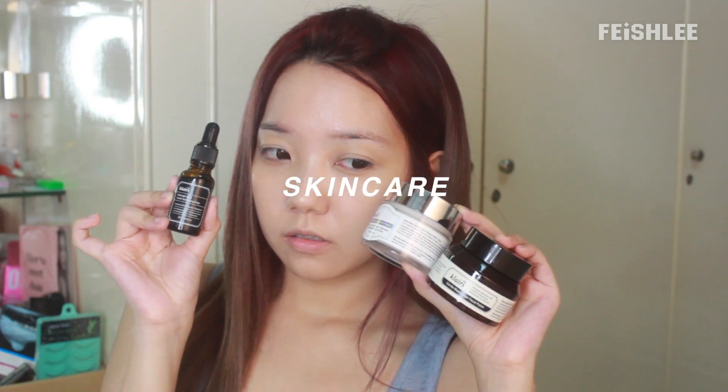Hello everyone, I'm Faye and today I'm going to share with you guys my skincare routine to maintain my young look.